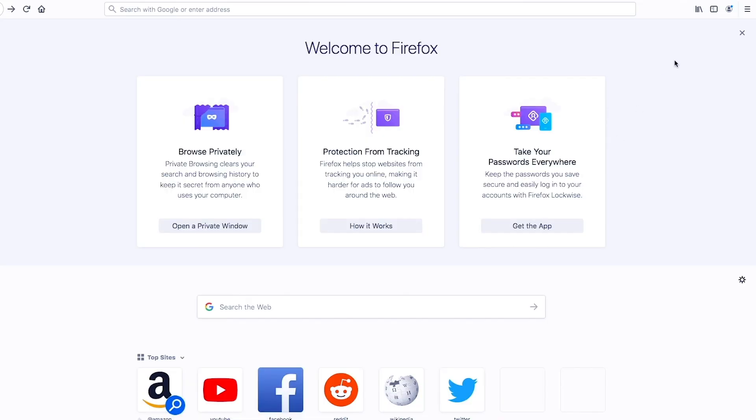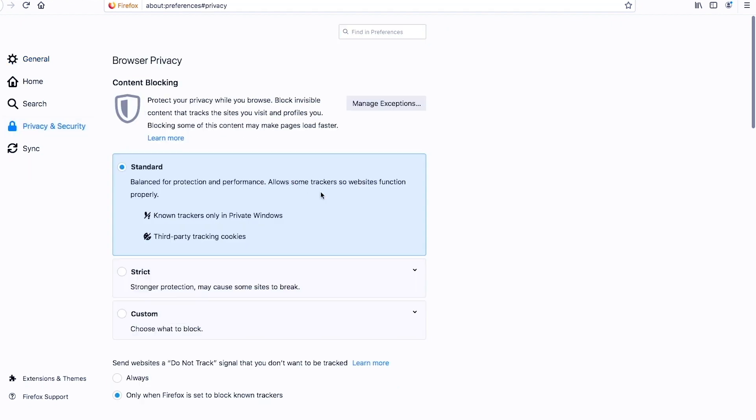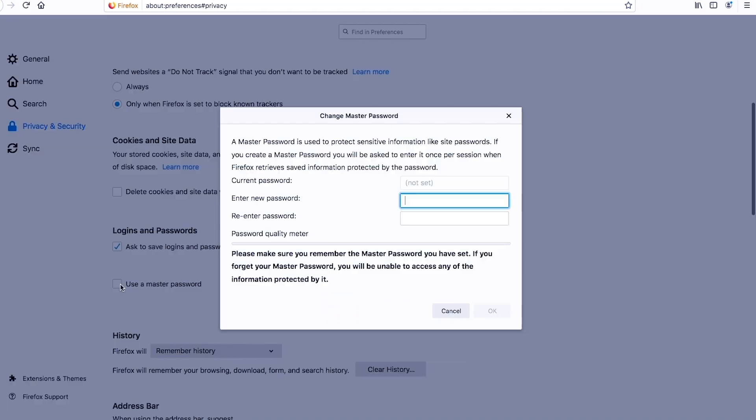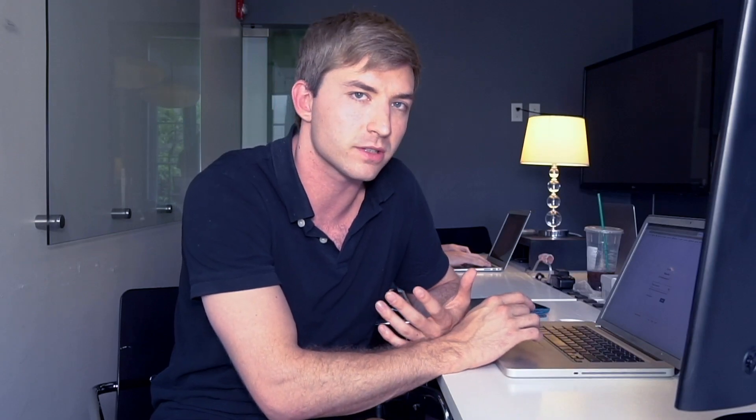If you use Firefox, you can combat this with a master password, which protects all your saved accounts. In Firefox, click the menu icon in the upper right-hand corner and choose Preferences. In the Privacy and Security tab, check 'Use master password' and enter a secure password twice, consisting of at least 10 characters including upper and lowercase and special characters.